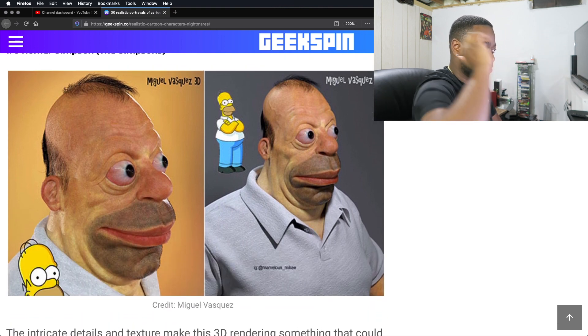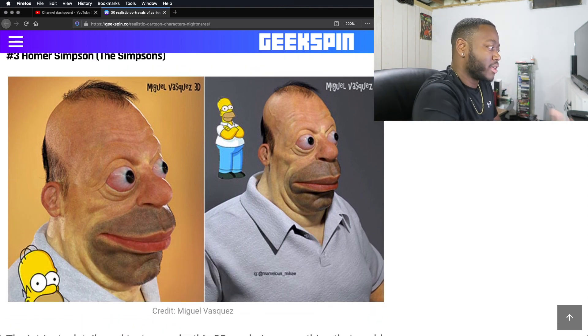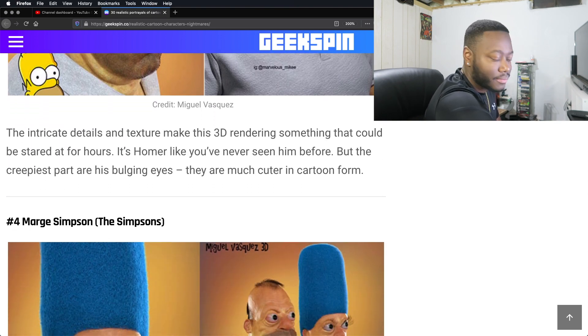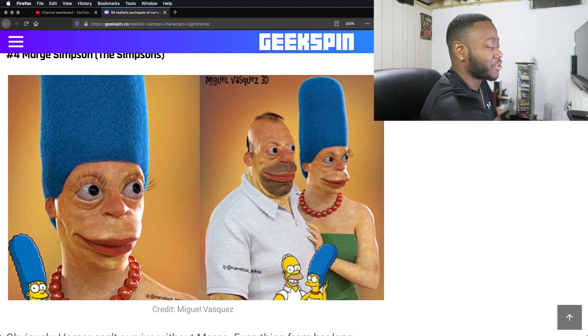So this is Homer again — I guess that was just the start, that's what they had in the beginning. We already know how creepy he looks. Marge — that's her name. Oh, wow. Stay as cartoons, please.